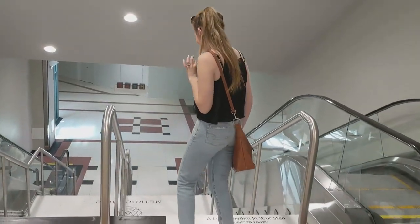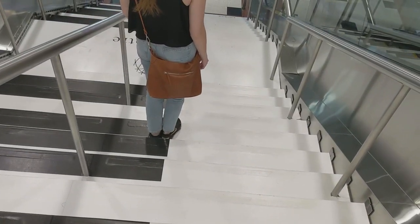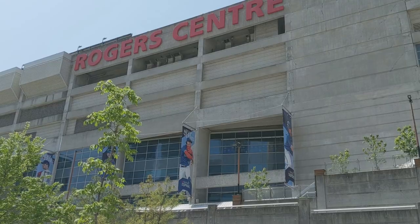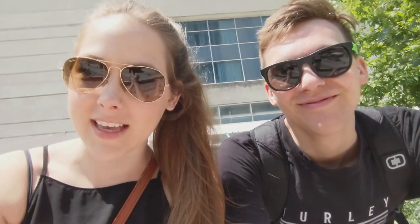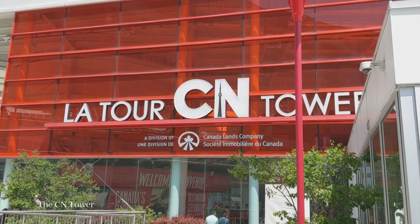This has to be the coolest thing I've ever seen. We may have made a slight error. Yesterday was Friday and it was much quieter out, whereas this is now what the line to the CN Tower looks like on a Saturday. We may be waiting a little while to get in there.